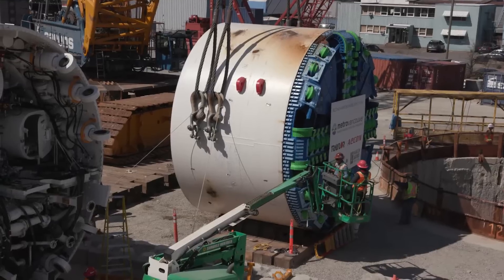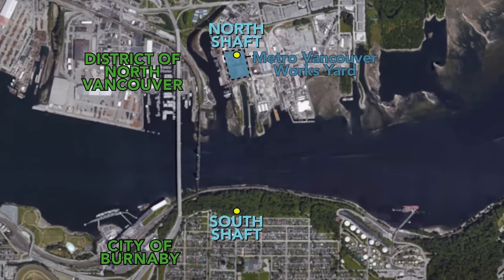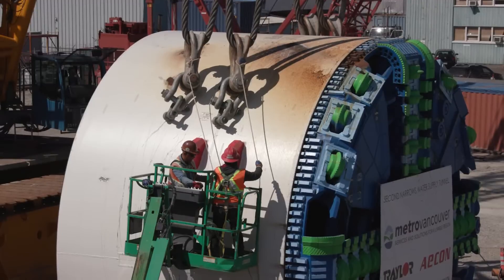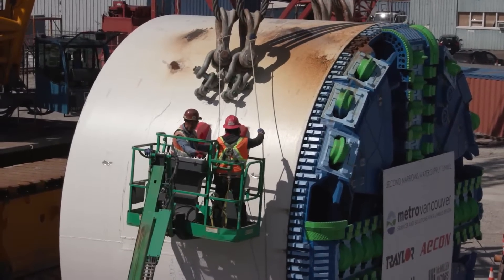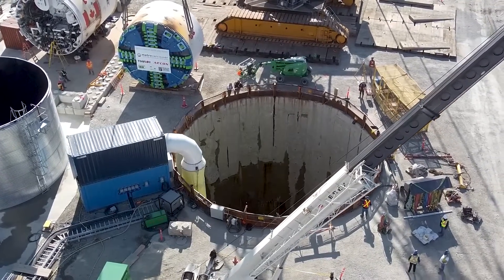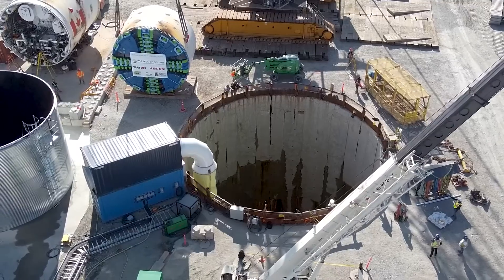This is the front piece, or cutter head, of the tunnel boring machine tasked with digging the water supply tunnel far beneath Burrard Inlet from North Vancouver to North Burnaby. A project of this size involves big numbers — the front half of the cutter head weighs 237 metric tons. In 2020, it was lowered into a shaft 65 meters deep.